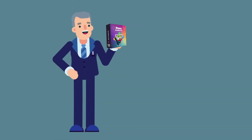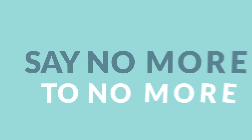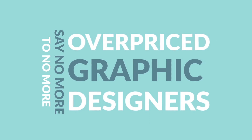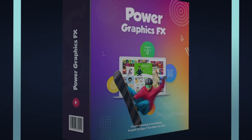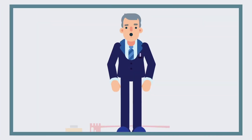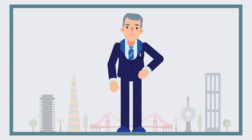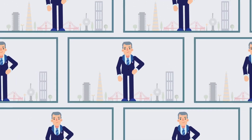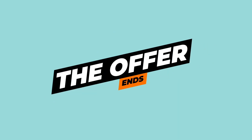Claim your limited copy now. Once the offer ends, our fees will be $97. Say no more to overpriced graphic designers, lengthy design courses and monthly software fees. Create your own premium graphic design now with Power Graphics FX. Don't wait any longer. Get instant access to premium freelance graphic packages currently available. The clock is ticking — get Power Graphics FX at a lower price now before the offer ends.